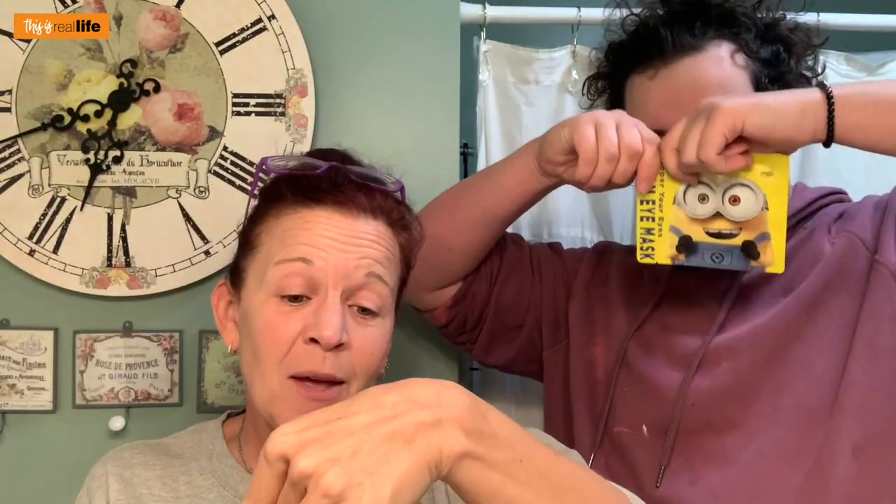Our faces have been washed and we took a before picture. Davis claims he has a little bit of a dark circle. Also, it does say to take off contact lenses before using — Davis already did that. It says this eye mask is for one-time use only, please do not reuse it. Let's open up our Minion banana-flavored masks.